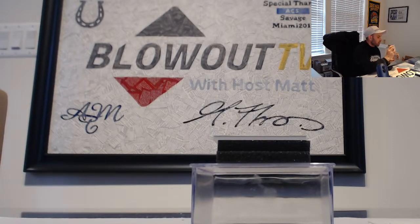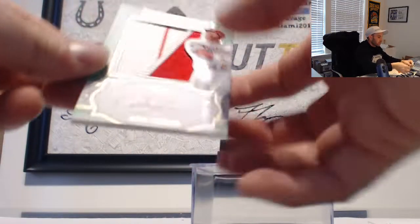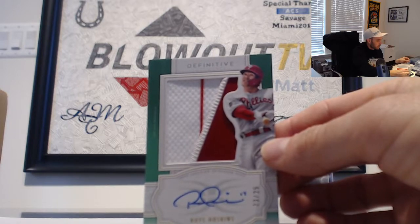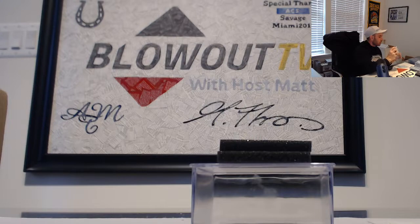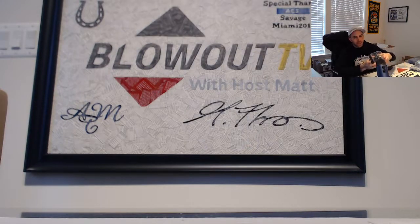We'll finish out this case with a patch autograph — Rhys Hoskins, number 23 of 25. And that will round out box number 3 and case number 1. Let's go ahead and draft away — Bobby, first two picks are you, and we'll go right down the list. Appreciate it, guys!